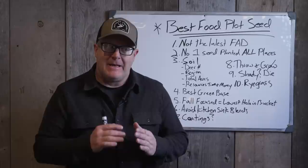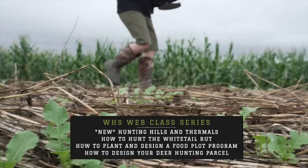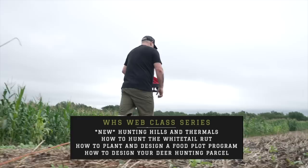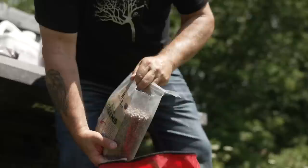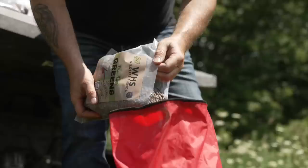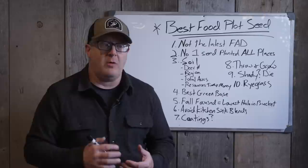Now here we are in early January talking about food plot seed. Not the timing that we usually put out food plot seed videos or food plot planting strategy videos, but really critical. Having our own food plot company, WHS Wildlife Blends, and opening up our first sales last year, we had sales to customers in 43 states. It's just been blown out of the water how much feedback and how many sales we've had. It's been incredible.